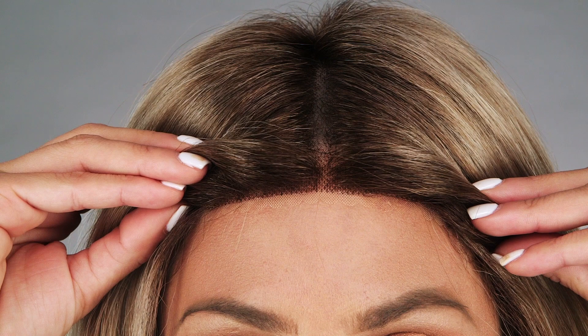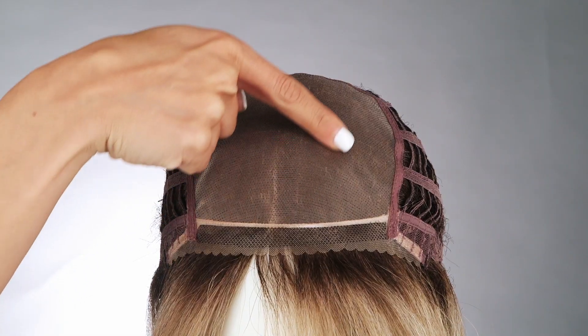The lace front gives you an invisible hairline, and the monofilament top creates a natural-looking scalp that looks and moves just like your own natural hair would.